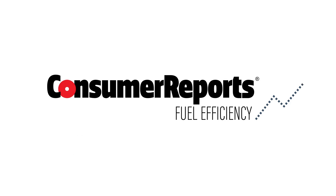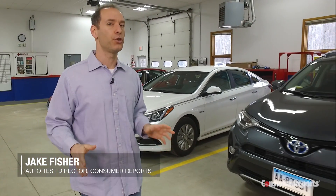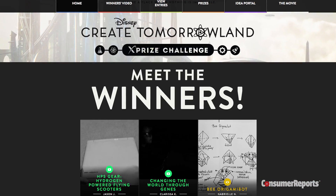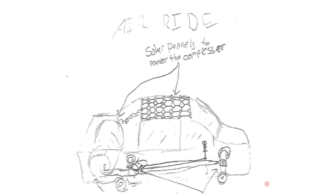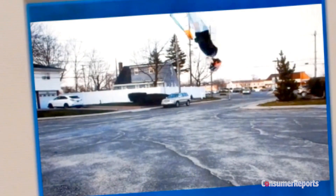Oh, he's got a rocket shirt too. Oh my god, this kid's awesome. At Consumer Reports, we believe fuel efficiency is super important to the future of cars and to the next generation of drivers. So we wanted to have a little fun and see what future car owners envision driving one day. We talked to kids who participated in Disney's Create Tomorrowland X-Prize Challenge, and let's just say they've got some really creative ideas.